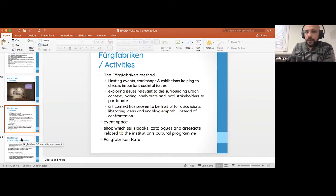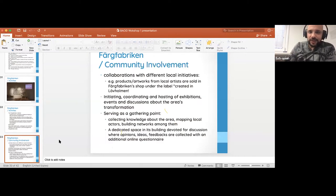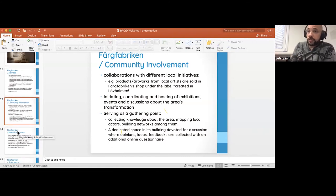There are many collaborations with local initiatives. While visiting, a cement factory next door had an artist initiative creating sculptures from cement and clay. Färgfabriken also serves as a gathering point, collects knowledge about the area, maps local actors, and builds networks among them. The Färgfabriken method creates a space dedicated to discussion where opinions, ideas, and feedback are collected and disseminated. Products of local artists are also sold.